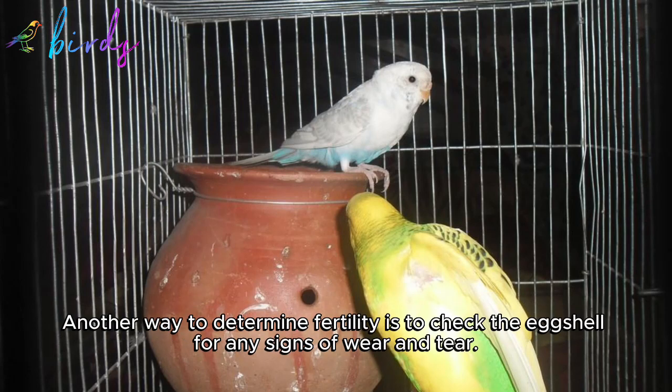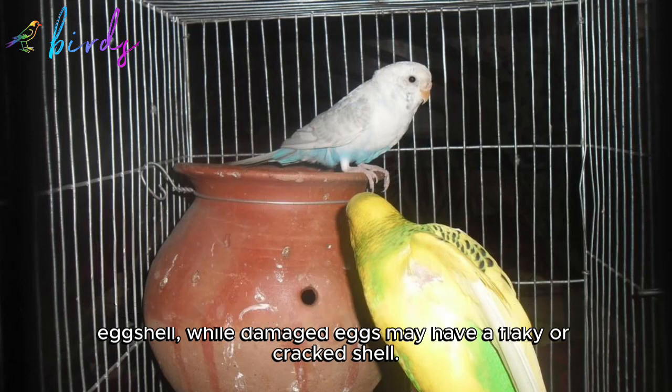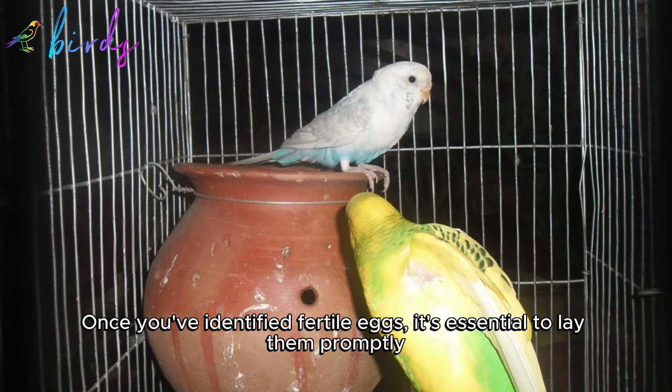Another way to determine fertility is to check the eggshell for any signs of wear and tear. Fresh, healthy eggs will have a smooth and intact eggshell, while damaged eggs may have a flaky or cracked shell. Additionally, you can check for the presence of a yolk sac, which should be fully developed and inherit the bird's genetic traits.